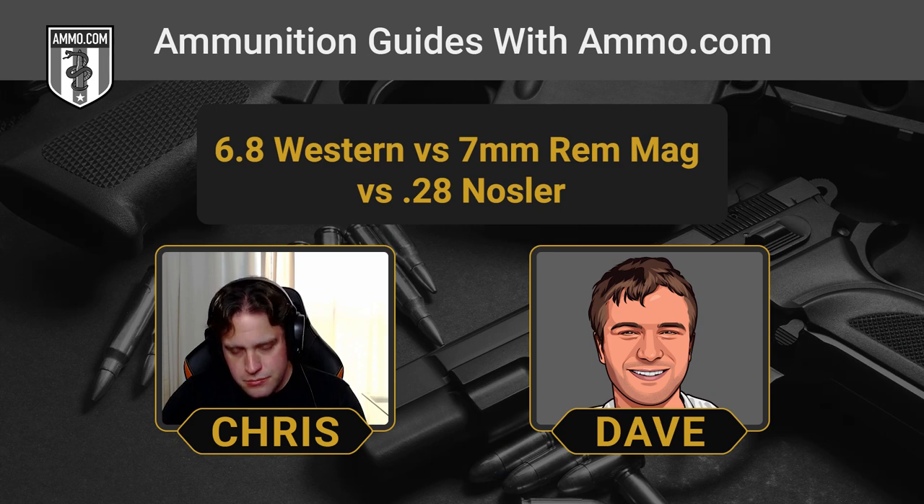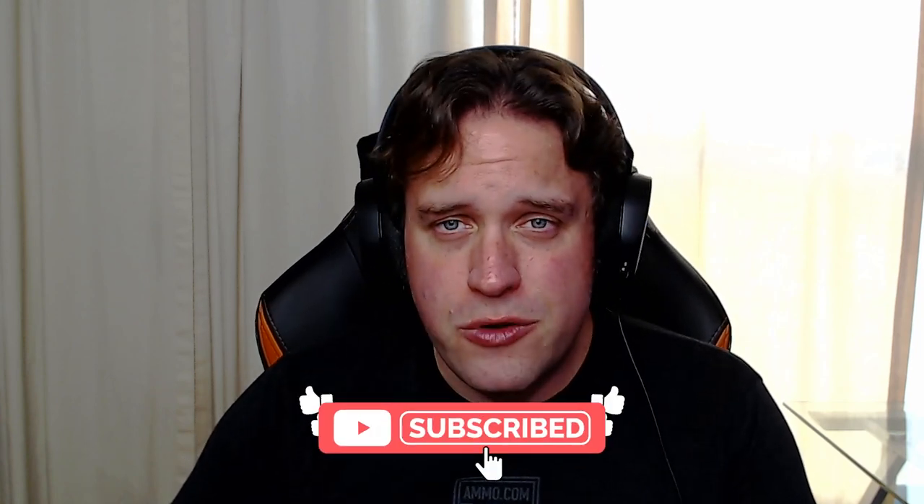We wish we could tell you to come to Ammo.com to buy all of these, but we don't think we've ever carried 28 Nosler — we can't even find ammo for it. We do have some 7mm Rem Mag; you can check us out at Ammo.com and get loaded up on that. We're working on finding some 6.8 Western, but it's been tricky with everything that happened back in 2020. If you need any of them, make sure you click that link down in the description, get that free $20 off coupon, and we'll see you out on the range.